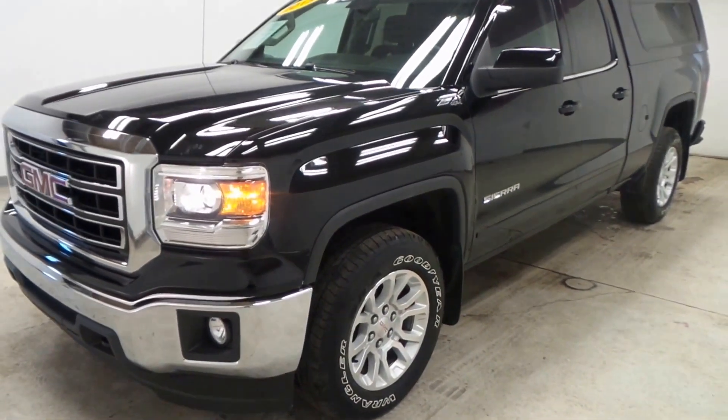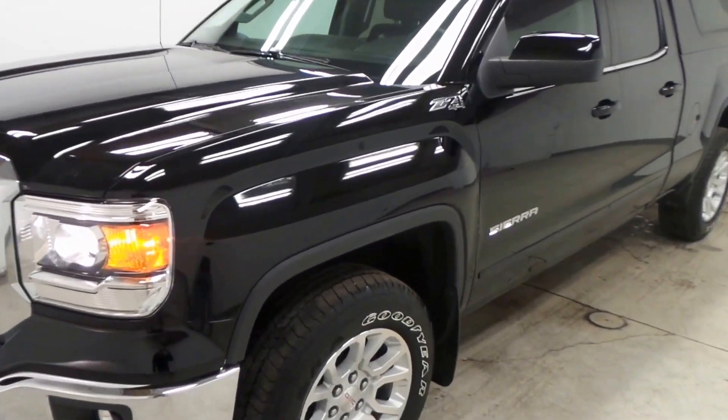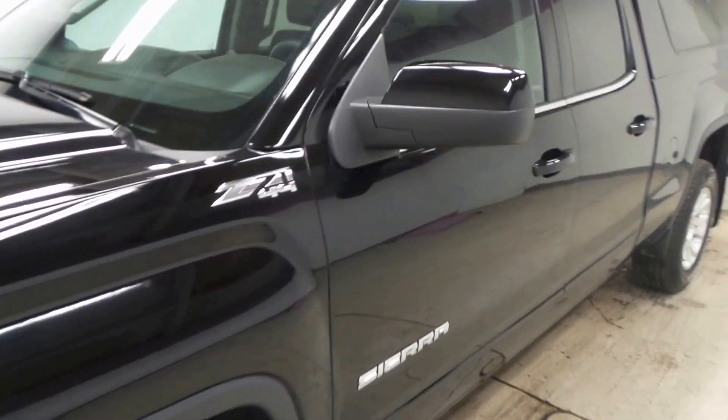Alright, so there you have it folks — the 2015 GMC Sierra extended cab Z71 4x4.